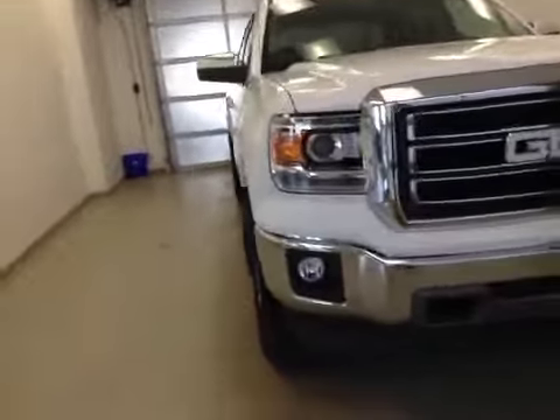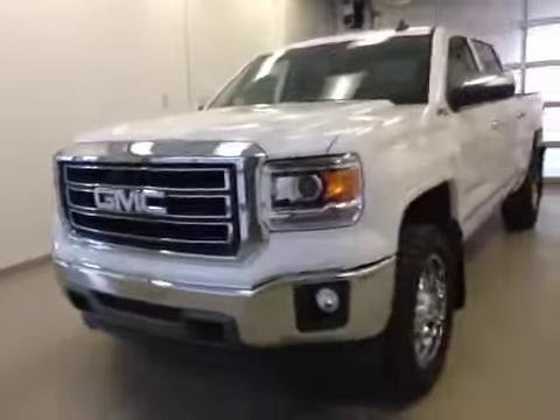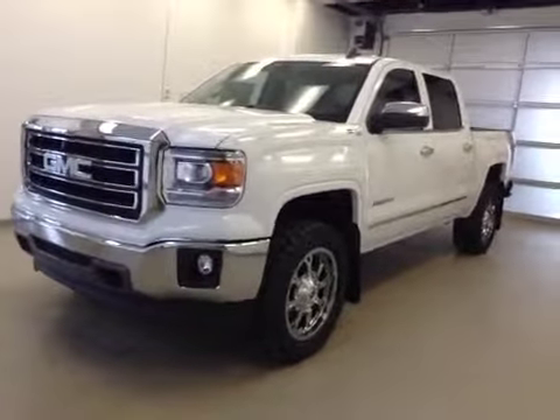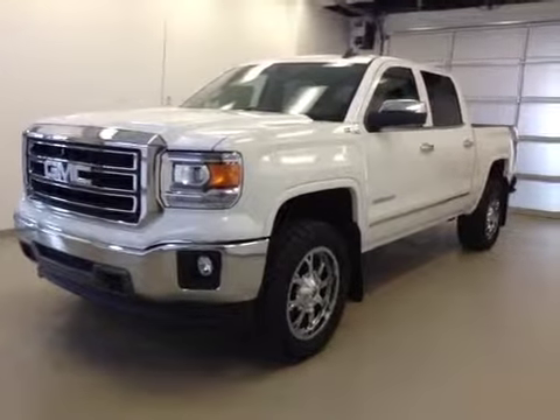This is stock number 147588, a 2015 GMC Sierra 1500 Crew Cab, Davis 25th Anniversary Edition, 4-wheel drive. Exterior color is Summit White.